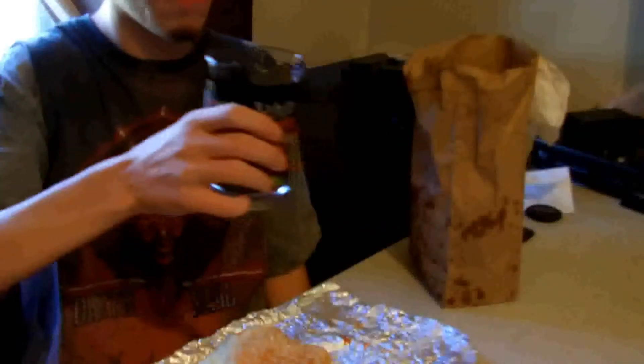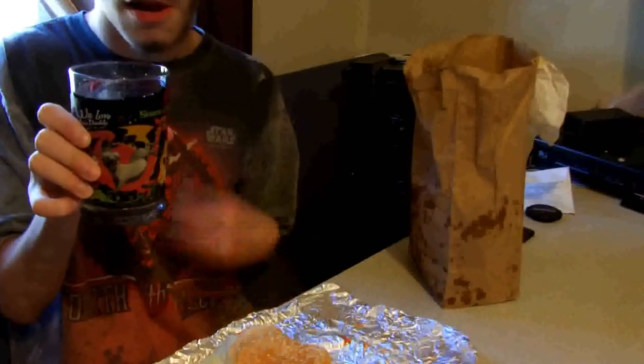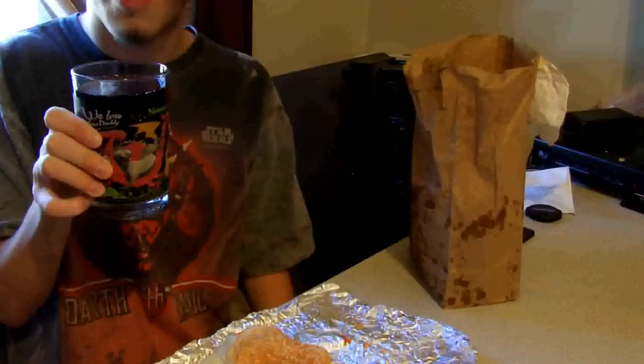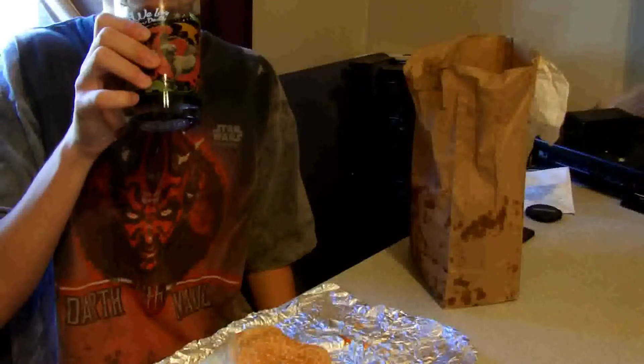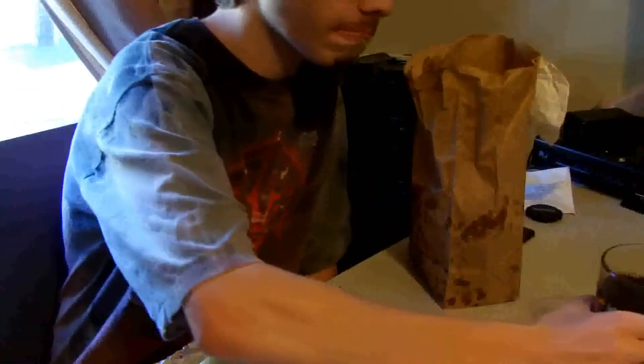I will take a sip of my beverage in this Shrek glass that was cancelled from McDonald's because this paint is toxic. And I'll drink this nice glass of RC. I love RC. You're endorsed by LP Food Reviews.